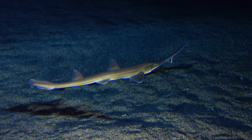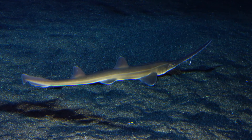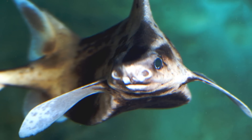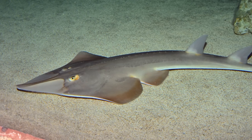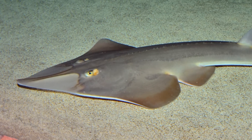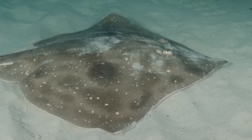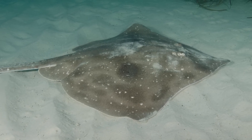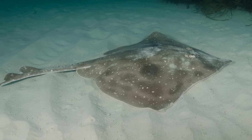Within the Elasmobranchs is where things start to get a little more complicated and uncertain, with the exact relationships between the subgroups having undergone revisions in the past. It was thought originally that the shark group, technically known as Selachii, and the skates and rays, known as Batoidea, were two separate individual groups that had distinct origins from one another. However, a hypothesis then came about, based on analyses of physical characteristics, that suggested the Batoids should actually be included within the shark group, making skates and rays derived sharks.